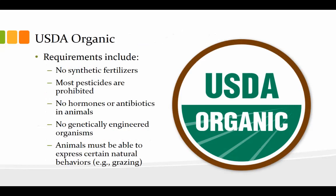Now, what does it actually mean to be certified organic? Because we talked about organic agriculture as being something that's good and more sustainable. To be certified USDA organic, you have to meet these requirements: you can't use synthetic fertilizers; most pesticides are prohibited — notice that key word, most, not all; there can be no added hormones or antibiotics if it's an animal product; no genetically engineered organisms, so you can't use GMOs; and if it's an animal, it must be able to express certain natural behaviors — if it's a cow, it has to graze; if it's a chicken, it has to be able to scratch. This kind of rules out CAFOs, which do not meet the USDA requirements for organic.